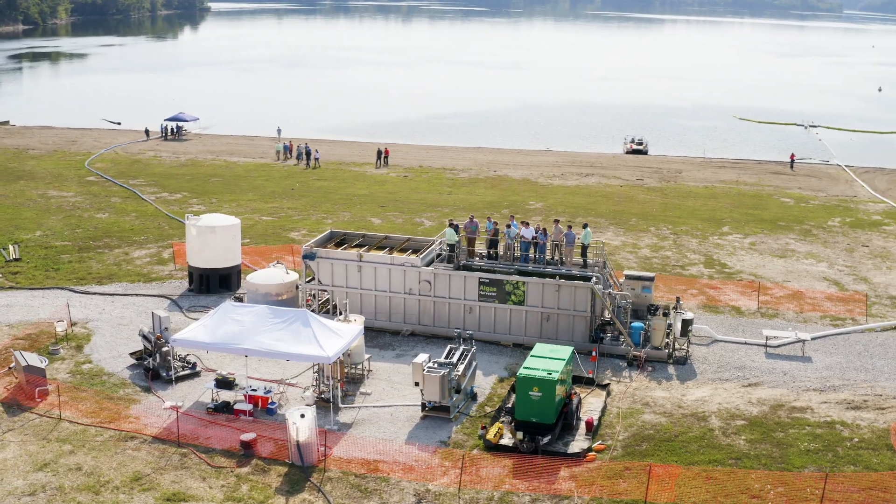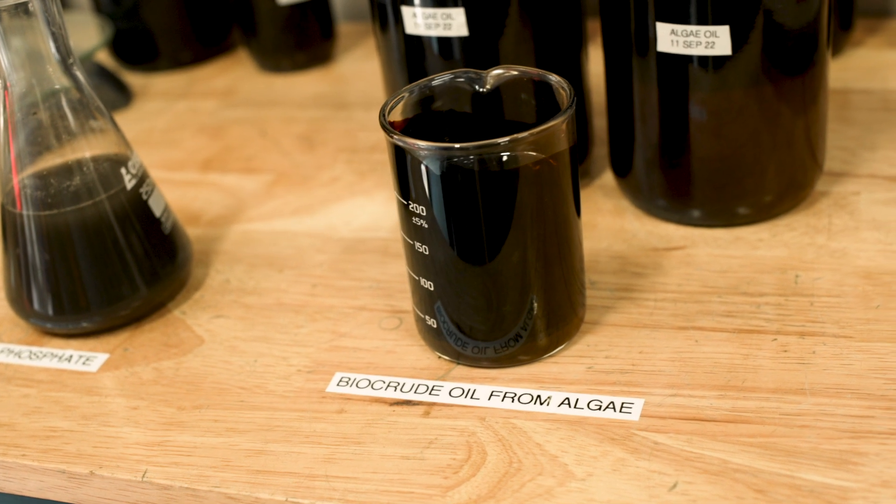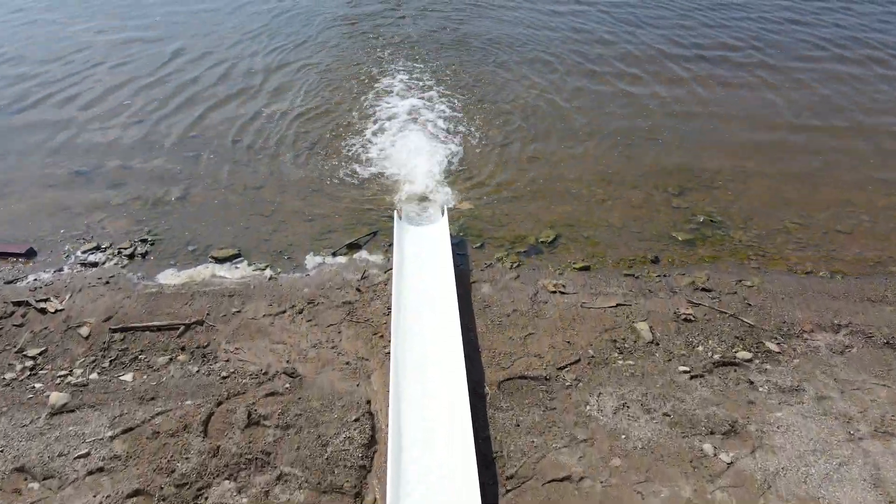Today we are showing that we can extract harmful algae from the water, transform it into a bio crude oil, and then return clean processed water back.